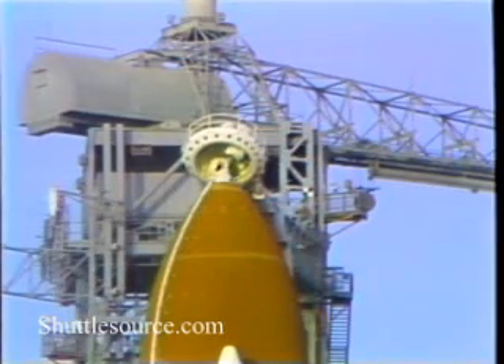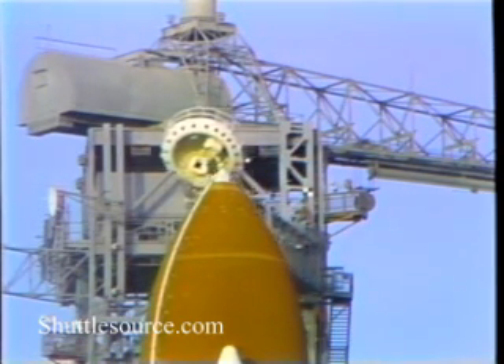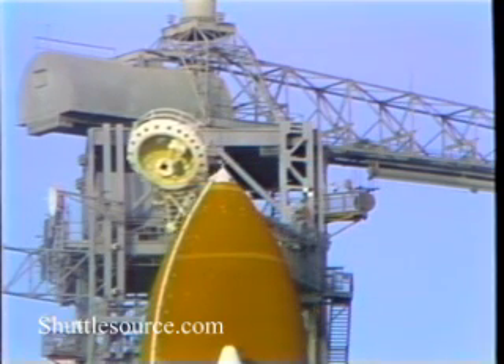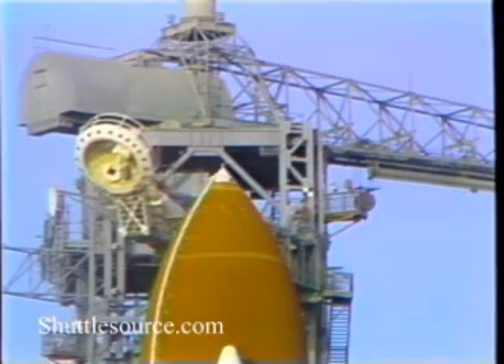T minus 2 minutes 10 seconds and counting. The main engines have been moved to their start position and the astronauts have cleared the caution and warning memories of their onboard computers and verified that there are no unexpected errors.